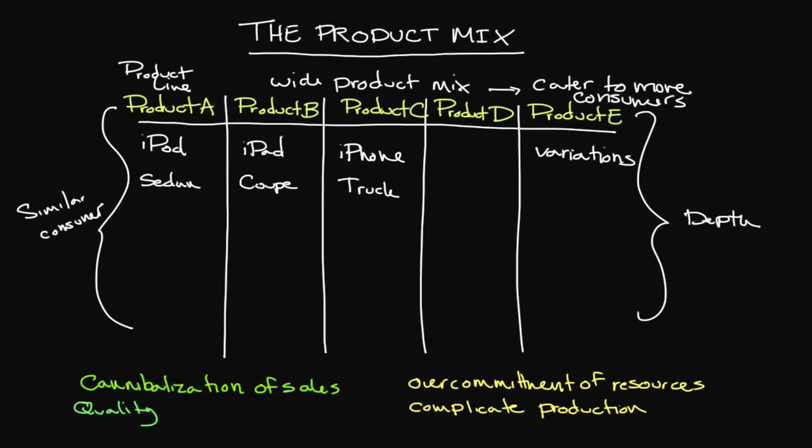Ultimately, it becomes a matter of trying to have the right product mix — not only the types of products that appeal to consumers, but also as companies attempt to grow, they want to add additional product lines to provide access to more customers. But always the thing to remember is: in doing so, are we potentially taking away from existing products in terms of sales? And are we overcommitting ourselves, which can have very negative effects on our production process?